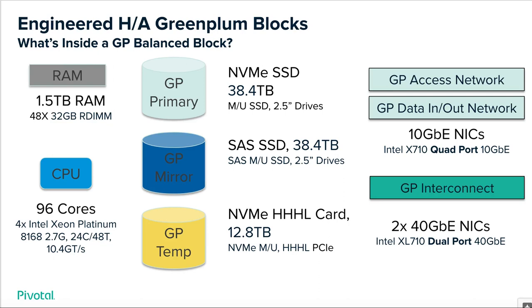Going from top to bottom: we leverage NVMe SSD for primary storage, SAS SSDs for the mirrors, and the HHHL cards for temp and spill because they're the fastest and most expensive component. The SAS SSDs are rated for reliability — we have and will continue to choose reliability over any other dimension when it comes to securing the mirror segments, ensuring those disks are rock solid and rated highly available to keep your mirrors running in the event of a primary failure.